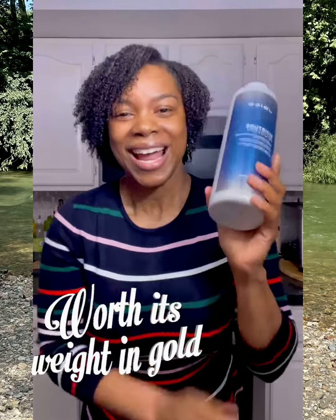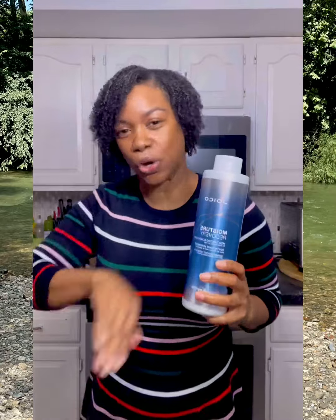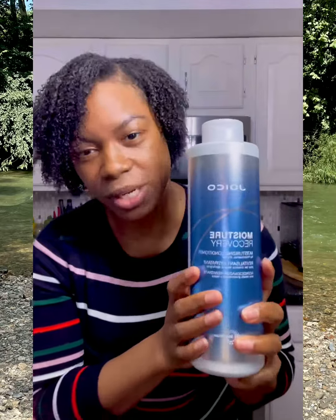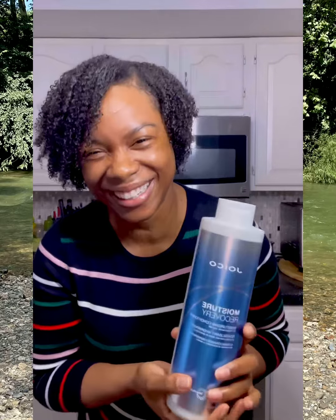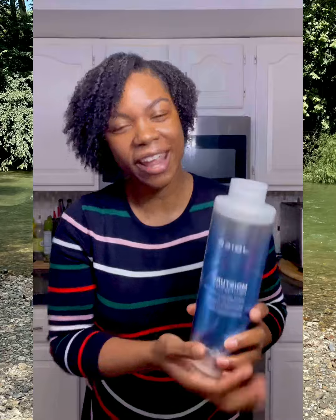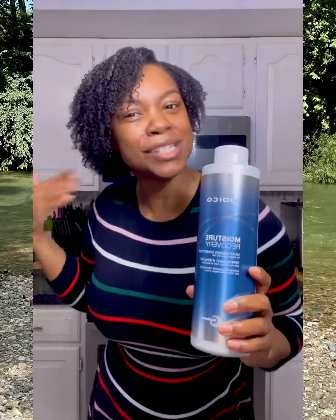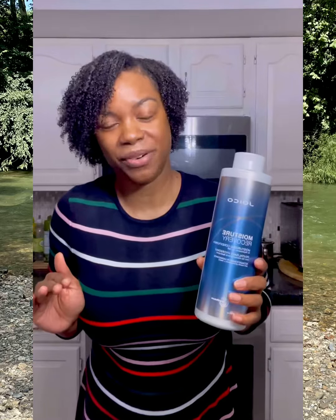It's gonna last you for a long time, and if you never buy any other conditioner in your whole entire life, get this one. Let this one be a staple for you forever — you will not be disappointed. This is gonna keep your hair healthy, hydrated, and moisturized. I have 4B hair transitioning more to a 4C towards the back, but this works for all hair types. It is just a fabulous product — you're not gonna have any regrets.